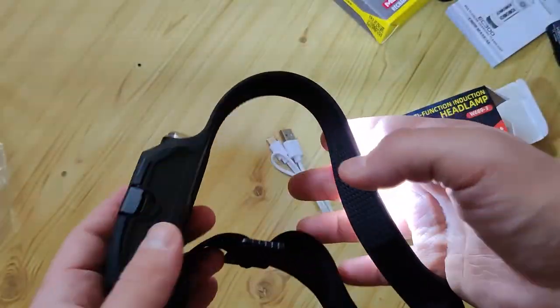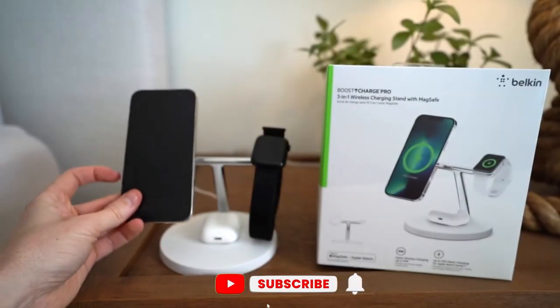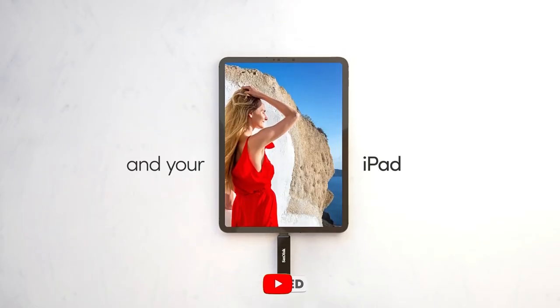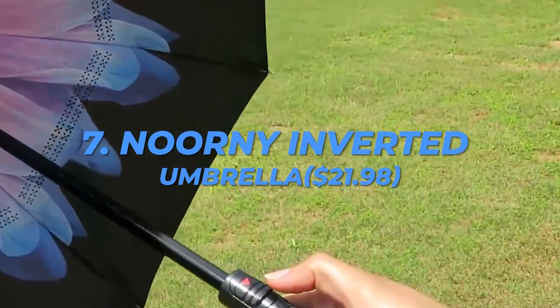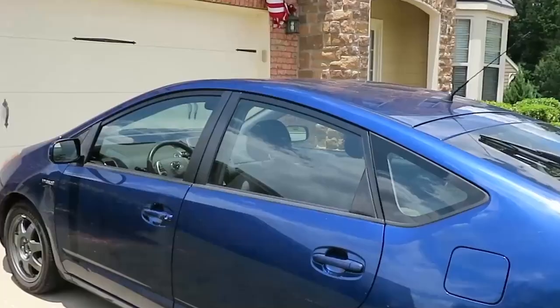Subscribe to the channel, give this video a thumbs up if you enjoy it, and turn on the bell icon to receive notifications about upcoming videos. Number 7: Nurni Inverted Umbrella, $21.98. The newest windproof UV protection umbrella from Nurni.